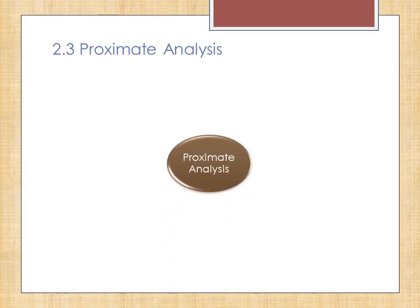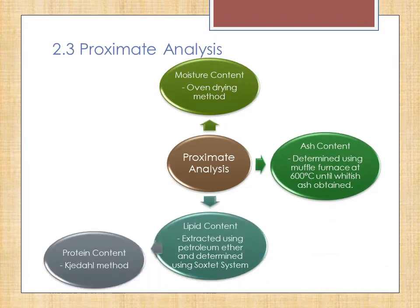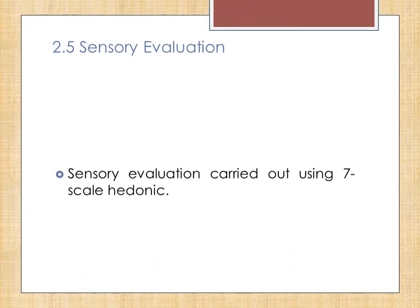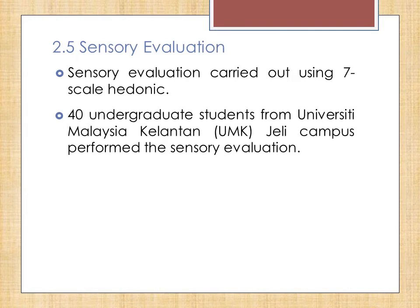Proximate analysis was conducted to determine the moisture content, ash content, lipid content, and protein content. The moisture content was determined using the oven drying method. Ash content was determined using the muffle furnace at 600 degrees Celsius until whitish ash was obtained. Lipid was extracted using petroleum ether and the content was determined using the Soxhlet system. Protein content was determined using the Kjeldahl method. Sensory evaluation was carried out using a 7-scale hedonic with 40 undergraduate students from Universiti Malaysia Kelantan, Jeli campus.